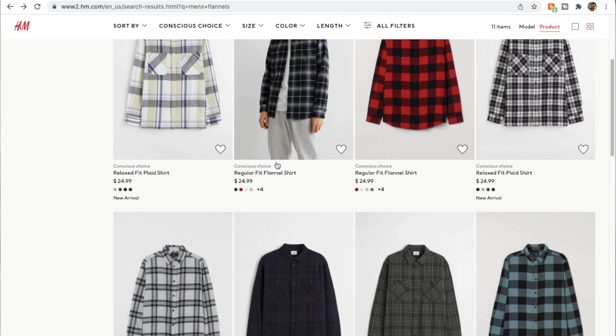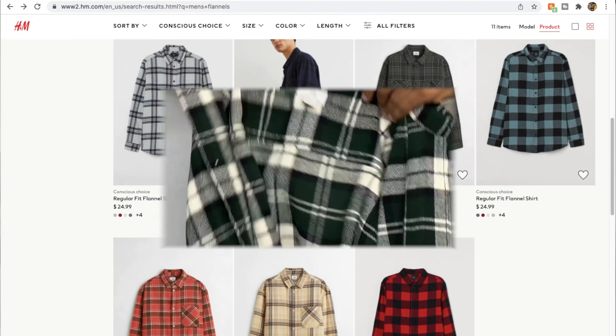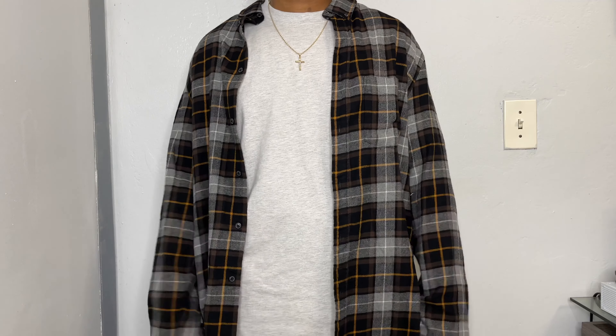Over time H&M has really come out with a lot more trendy colorways and designs. Nowadays I feel like their flannels are more like an accent colorway, which is a good way to add some complementary color to your outfit without overpowering your color scheme. So I definitely recommend you guys check out H&M for a quick spot for flannels.